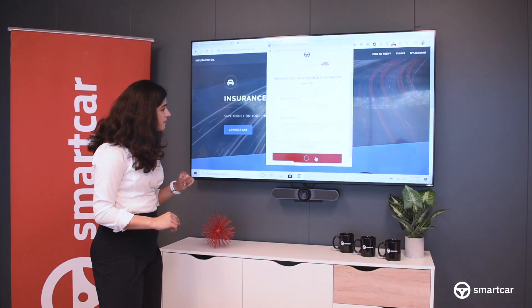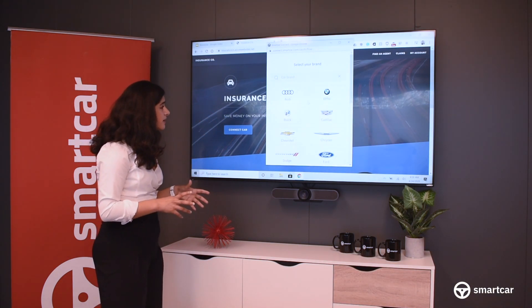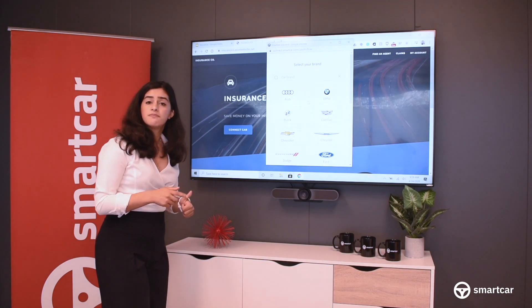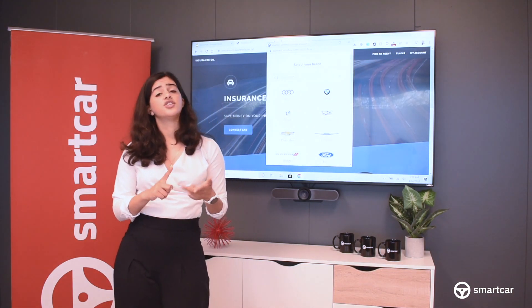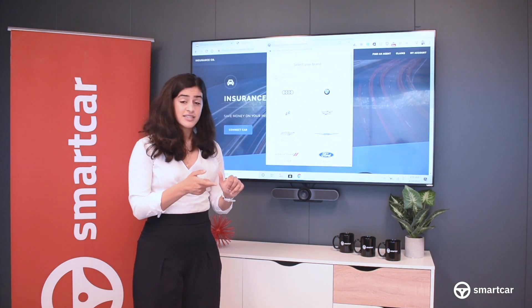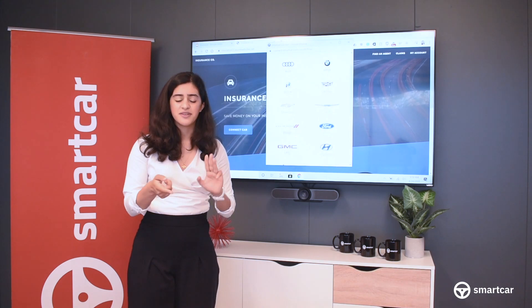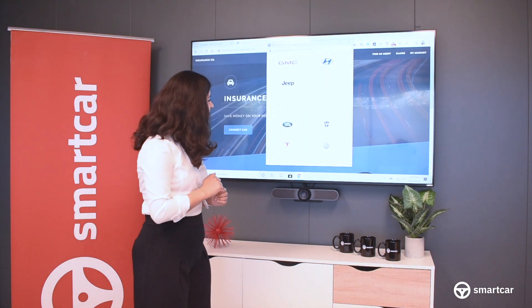Once I click continue, I'll see a list of all of the brands that Smartcar is currently compatible with. Those are the four GM brands — Buick, Cadillac, Chevy, and GMC. The four Chrysler brands — Chrysler, Dodge, Jeep, and Ram. We've got Ford and Lincoln. And then finally, we have Tesla, Volkswagen, BMW, Audi, Lexus, and Hyundai.